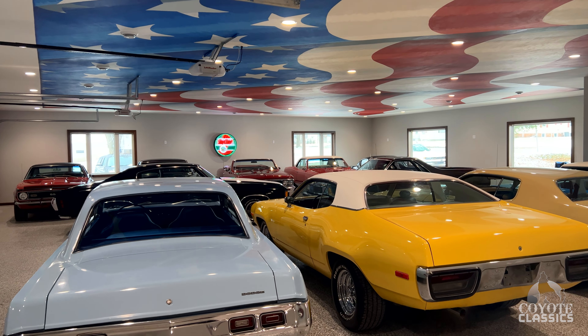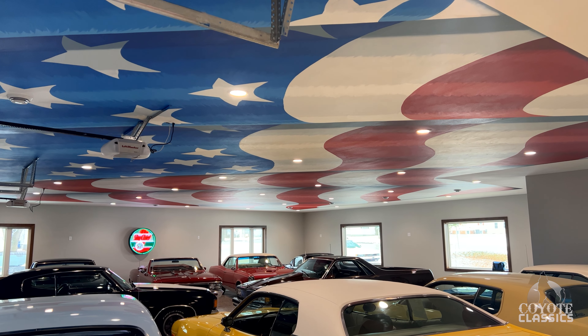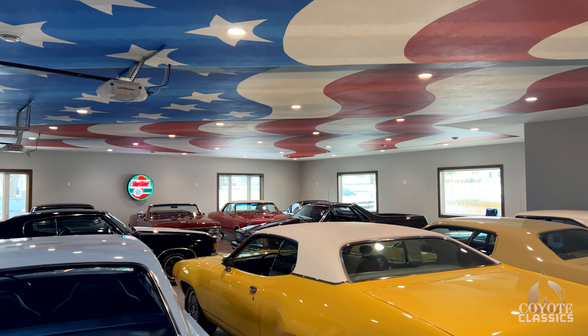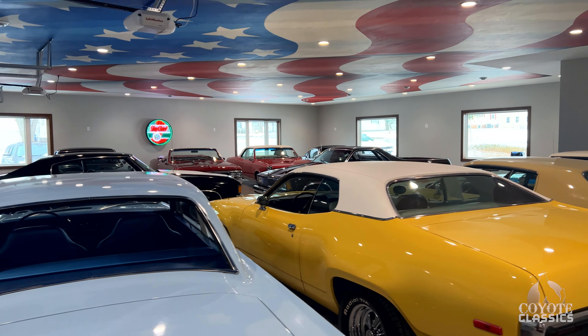This is Chad and Dalton from Coyote Classics with another Wednesday lot walk around. Today we're going to start right where the action is. As we showed you last week, we're working on this American flag on the ceiling. This is going to be the biggest indoor American flag in Iowa. Just finished up, looks absolutely beautiful — and what better surrounding it than American muscle cars. Got it packed in here.